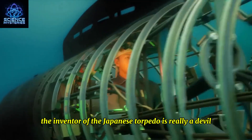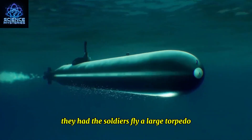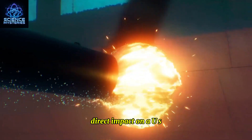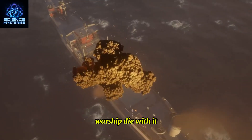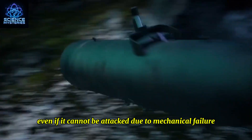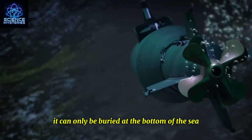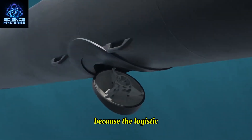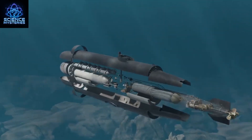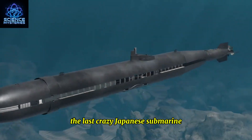The inventor of the Japanese torpedo is really a devil. They had soldiers fly a large torpedo directly into a US warship and die with it. Even if it cannot be attacked due to mechanical failure, the pilot can only be buried at the bottom of the sea with the torpedo — because the logistics staff already locked the bottom hatch. This is the last crazy Japanese submarine of World War II.